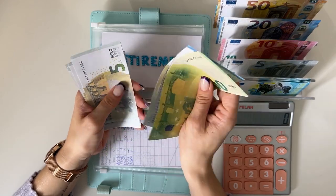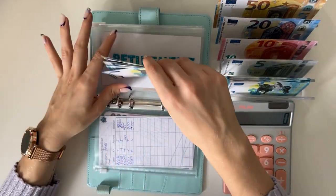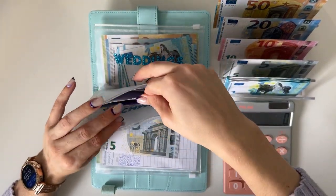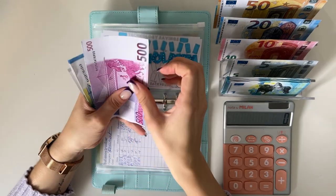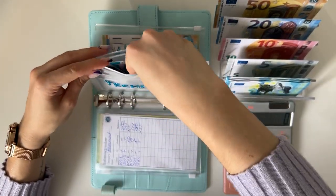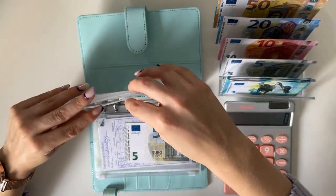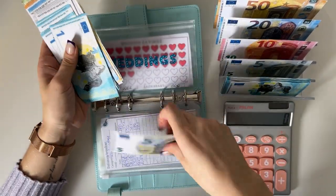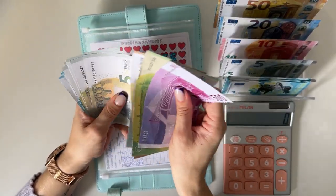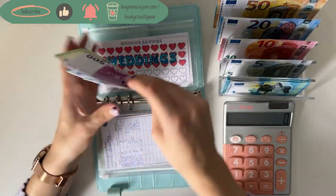Retirement is gonna get a 5 — we have 120, 125, 130, 135, 140, 145, 150, 155, and 160 in retirement. Technology also gets a 5 — we have 580 in technology. Weddings is gonna get a 5 as well — we have 710 in weddings.